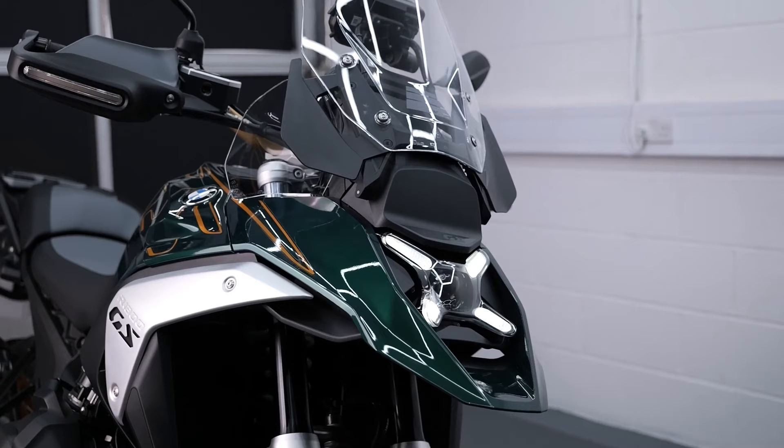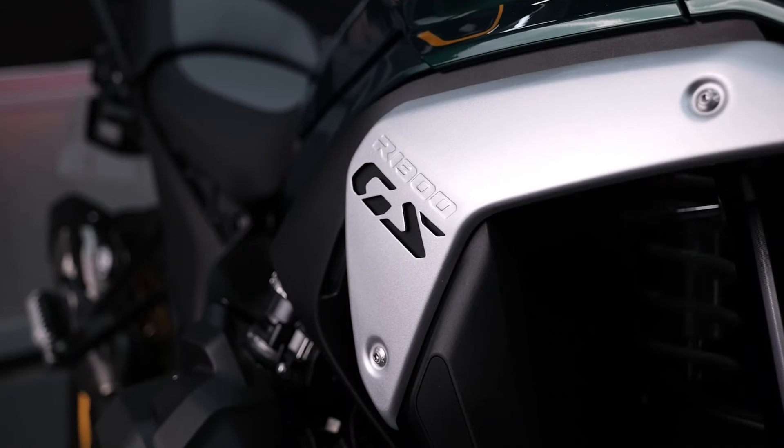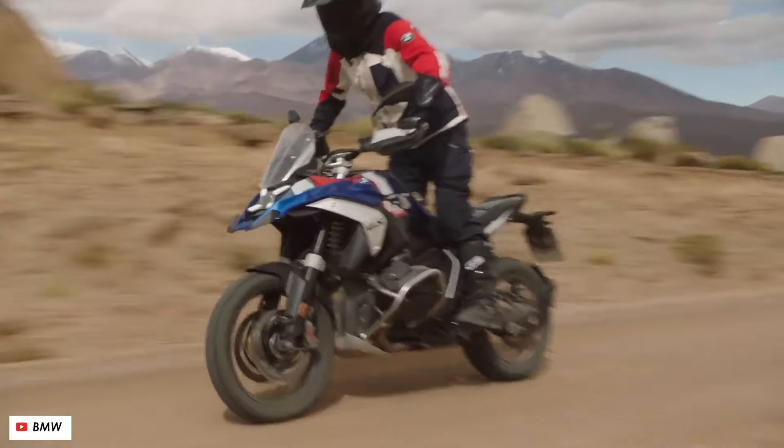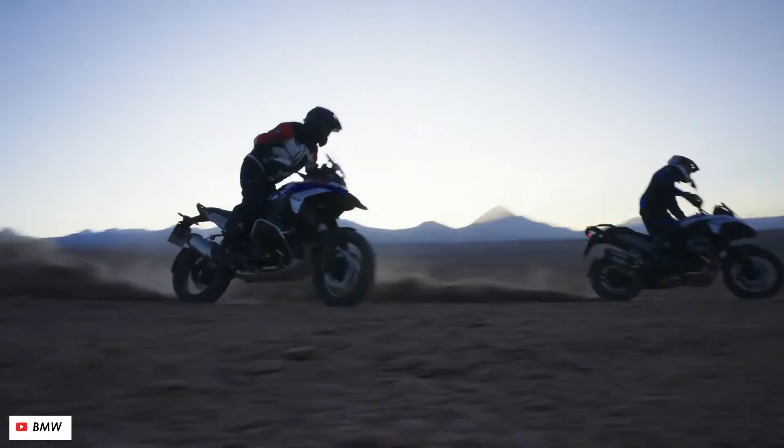Take a virtual ride as we explore the thrilling experiences that the R1300GS Option 719 Tramontana promises. Whether it's conquering winding roads or tackling challenging off-road trails, readers will get a taste of the exhilarating adventures that await.